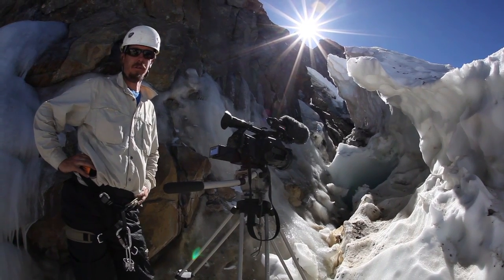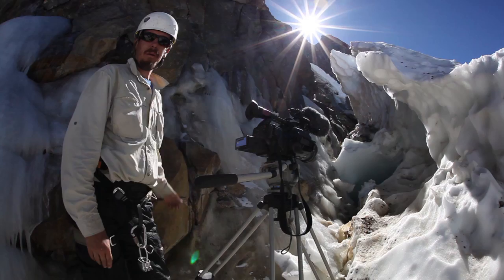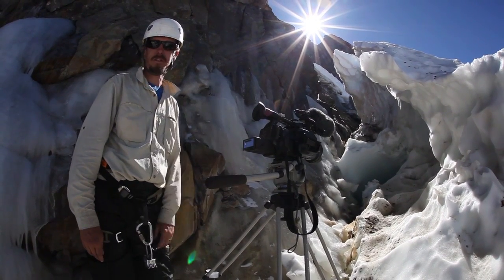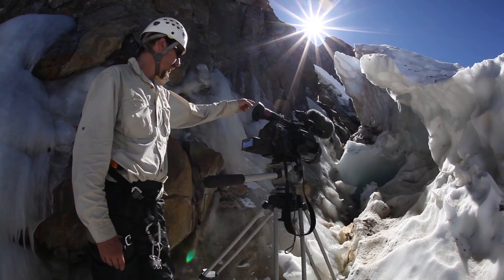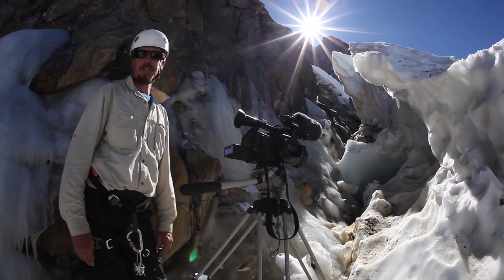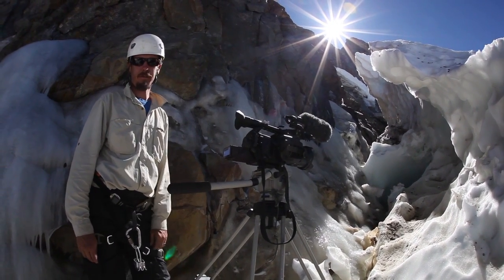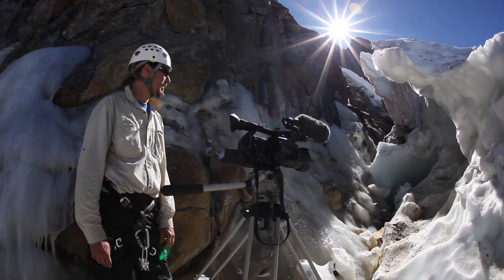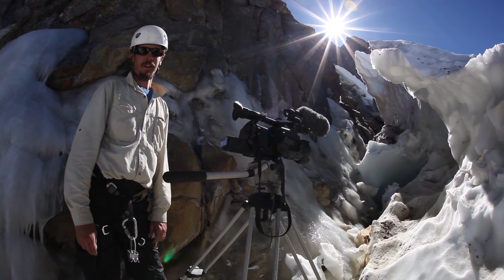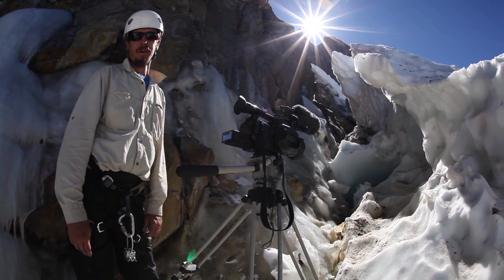We're at the head of the McClure Glacier — this is the bergshrund, where the ice meets the rock. You can't get much higher on the glacier than this, and there are a lot of neat ice features in here. It kind of looks like there's a little cave up ahead. Normally these are pretty sketchy places to be — that's why we've got helmets on. There's a lot of rock that comes down here, and who knows how deep this crack goes — it could go hundreds of feet down into the glacier — so we have to be pretty aware of where we're setting up.